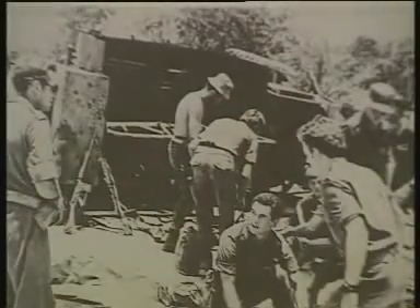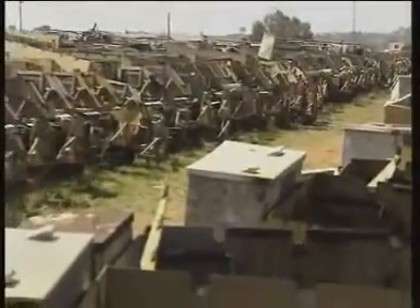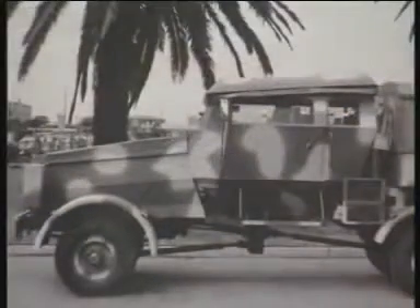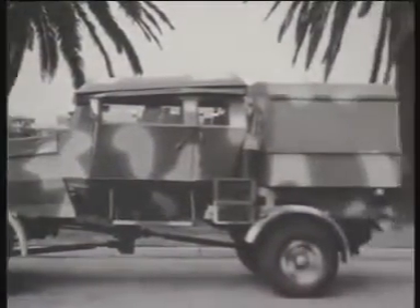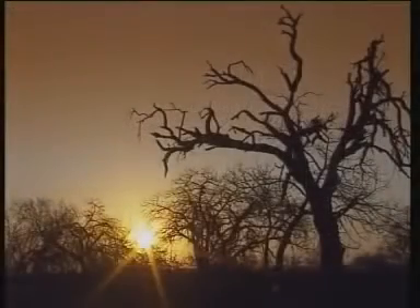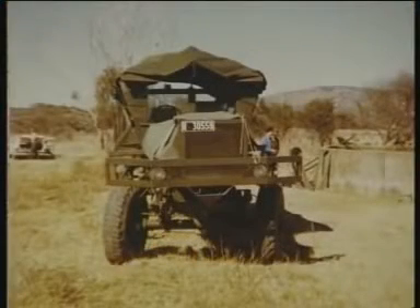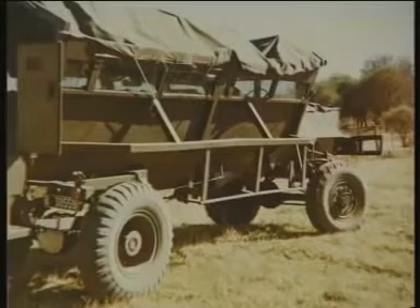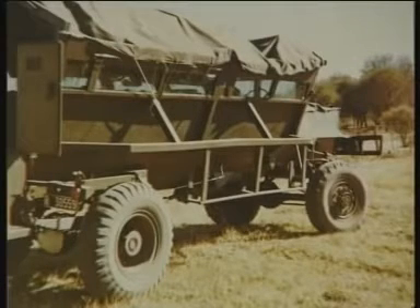It wasn't long before the Hippo and Buffel began to feel the punch, and eventually they could no longer be operationally repaired at a cost-effective rate. At the same time, the South African Police Force had indicated the need for a special multipurpose vehicle for use in Africa's infamous difficult terrain. Under Project Geisha, the Applied Chemistry Unit of the CSIR began research and development work and constructed the first monocoque hull in 1977 using a Hippo body and Bedford components. They named it the Crocodile.